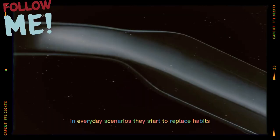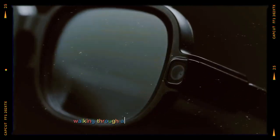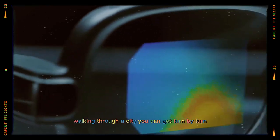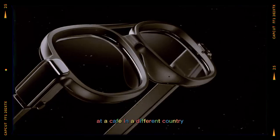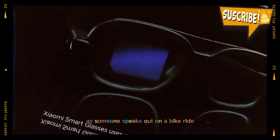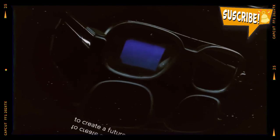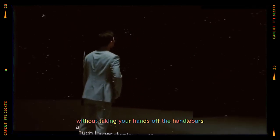In everyday scenarios, they start to replace habits you'd normally reach for your phone for. Walking through a city, you can get turn-by-turn directions in your peripheral vision. At a cafe in a different country, real-time translation text floats on the display as someone speaks. Out on a bike ride, you can see your speed, route, and incoming messages without taking your hands off the handlebars.